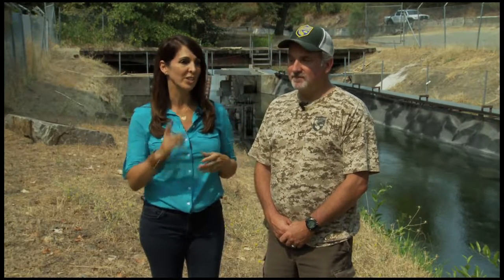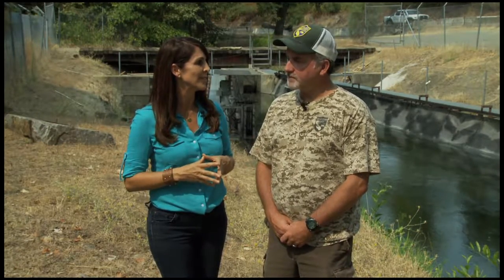We are in Chico at a California success story. Actually Butte Creek is the California success story and I am with Clint Garman. You are with the California Department of Fish and Wildlife. What makes this creek a success story, Clint?